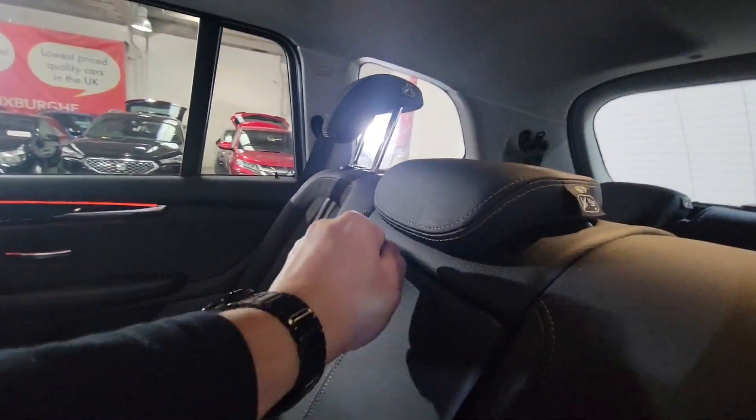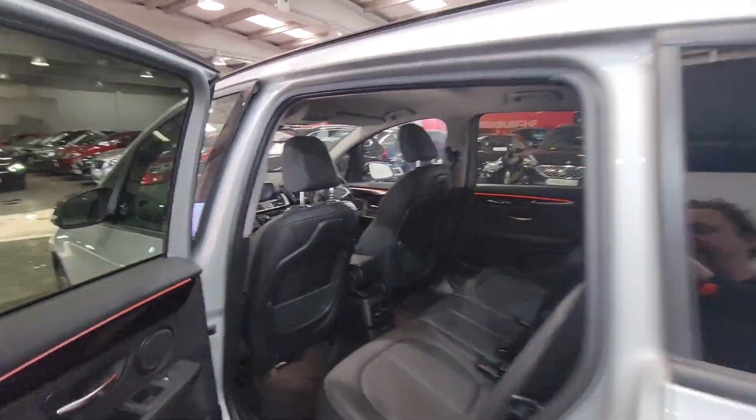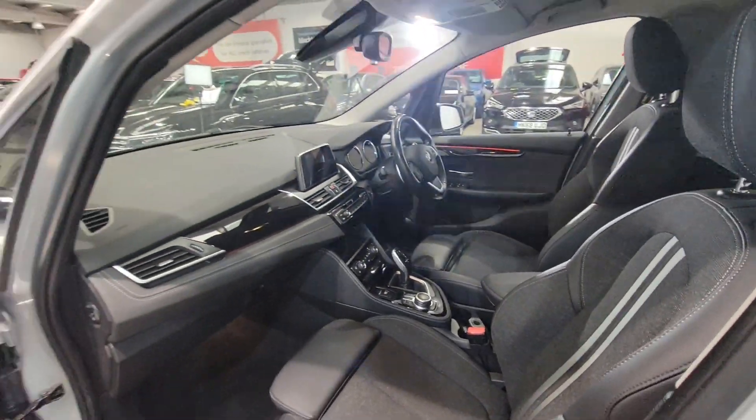You've got this really nice folding armrest here with pop-out cup holders. It's got electric windows, front and rear. Acres of space in the front with really nice fully adjustable sports style seats there.